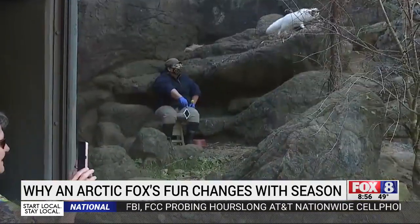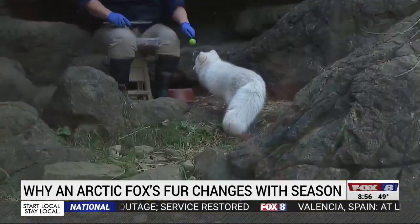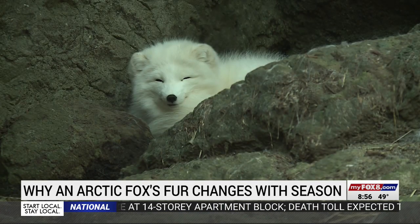We always have to remind them that they are actually wild animals. They don't even let us as their caretakers pet them. But guests may see keepers inside the habitat with the foxes. The keepers train them to participate in minor medical procedures and checkups so the vet staff doesn't have to put them under anesthesia.